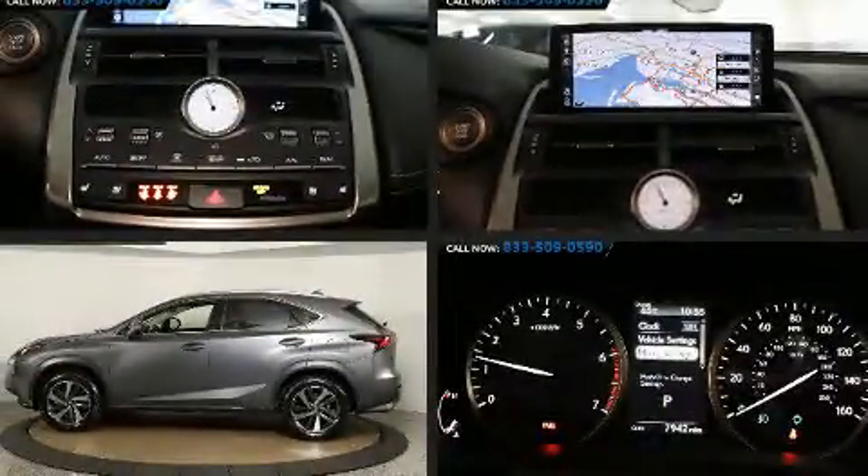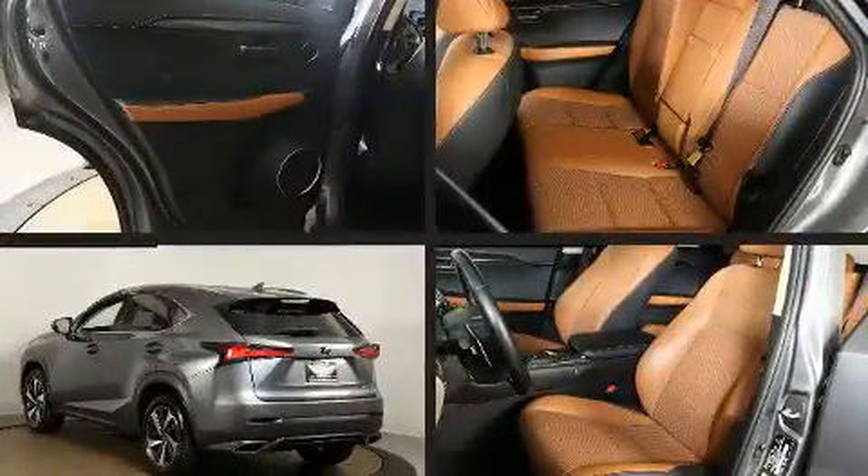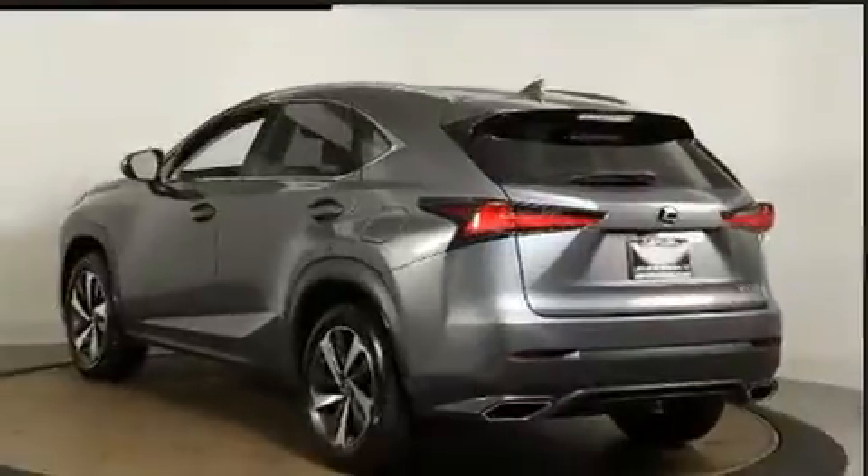Discerning drivers will appreciate the 2018 Lexus NX 300. With less than 10,000 miles on the odometer, this four-door sport utility vehicle prioritizes comfort, safety, and convenience.